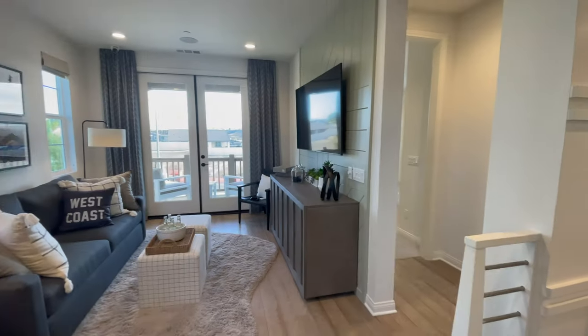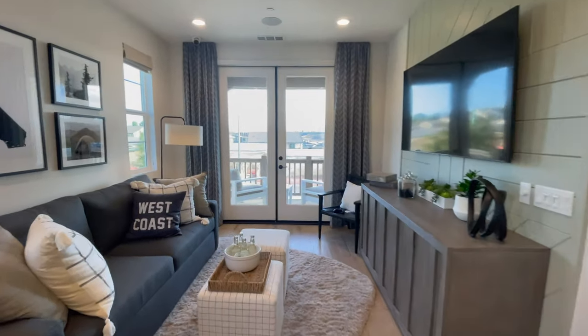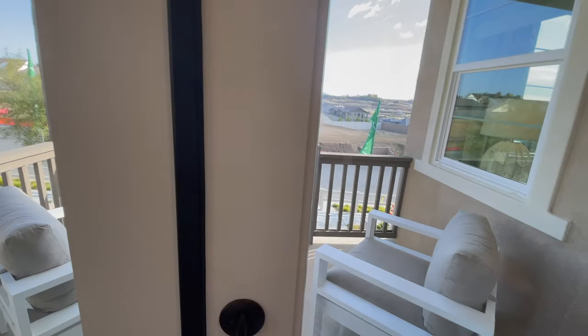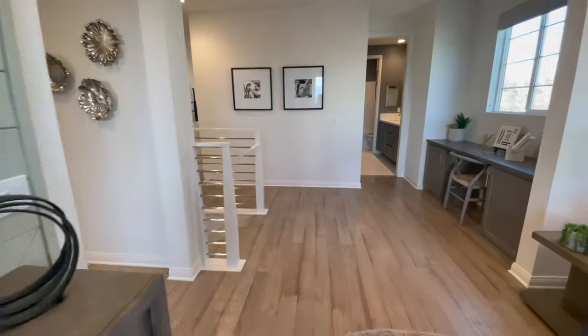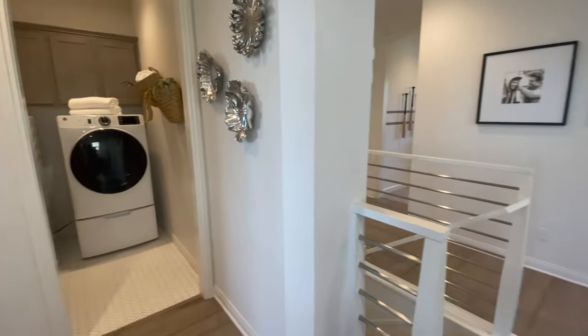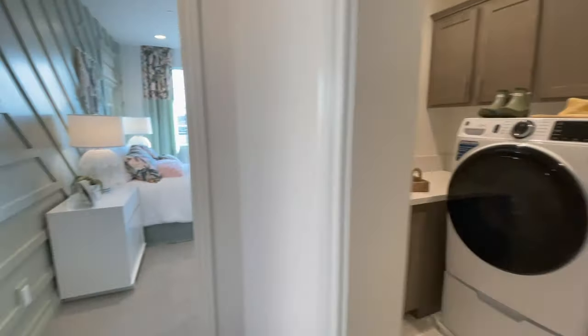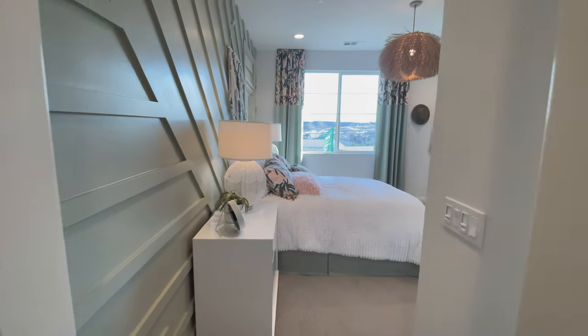Here's the loft area, which is a really nice space for the kids to relax and have a space of their own. It also has a deck right off the side — a nice patio space. The laundry is located right off the loft as well, and it's very spacious with plenty of cabinetry. And here's the last bedroom.